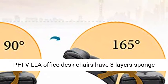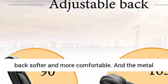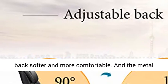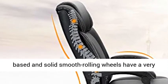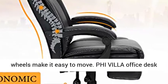PHI VILLA office desk chairs have three layers of sponge foam and one inner spring bag, which makes the seat and back softer and more comfortable. The metal base and solid smooth-rolling wheels have a very high load-bearing capacity of up to 300 lbs.